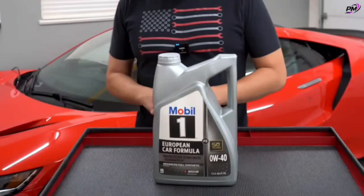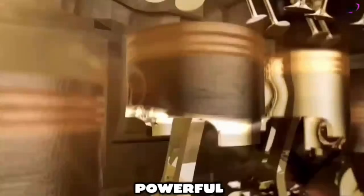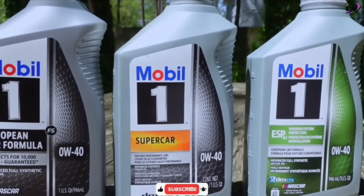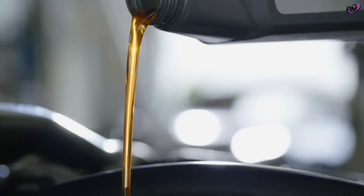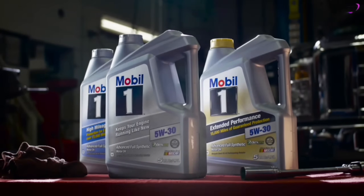With its Triple Action Plus formula, it keeps your engine clean, powerful, and fuel efficient — even under extreme heat or freezing cold. Trusted by professionals worldwide, Mobil 1 delivers smooth, long-lasting performance for only $29.